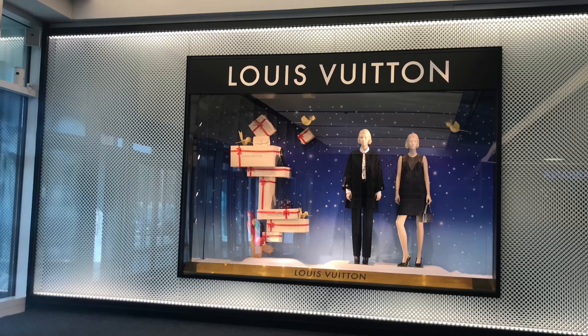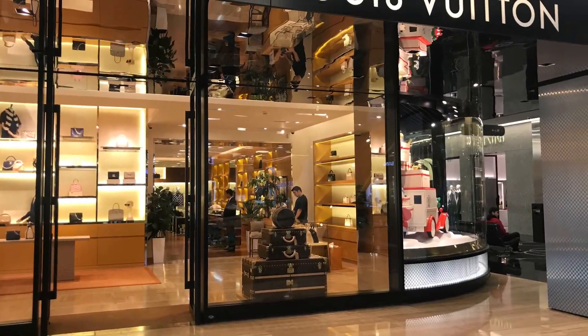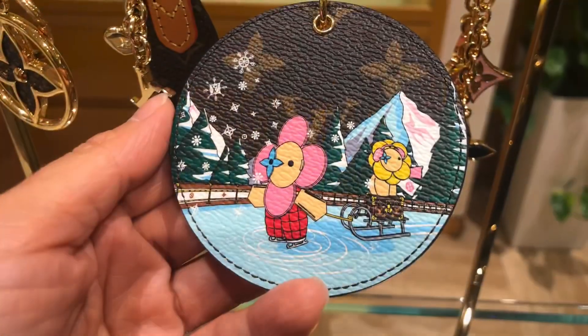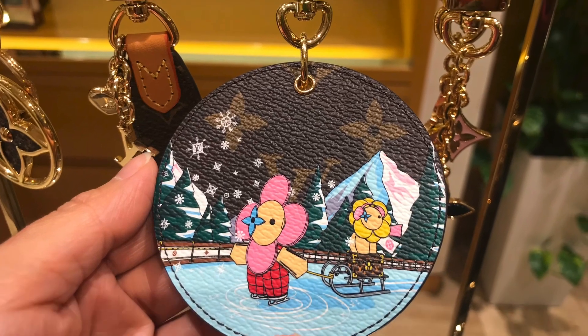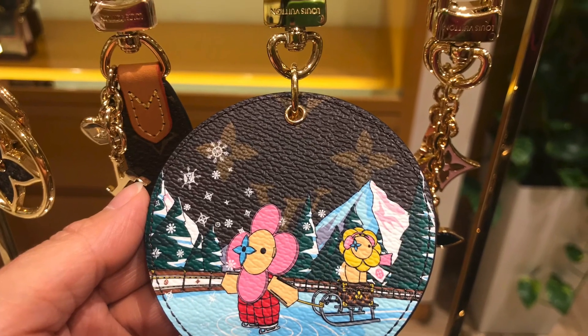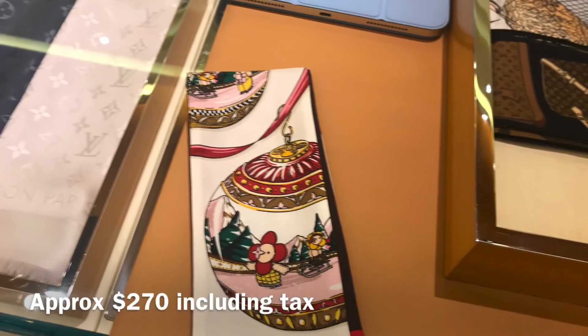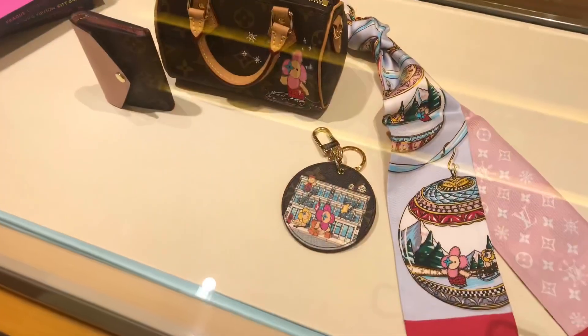Then I came to say hi to my lovely SA at Louis Vuitton. They had a restock of 2023 Christmas collection items. This is the keychain with Vivienne and Petula ice skating in front of the snow-covered mountains and trees, so it's a winter weather theme. I also saw this bandeau from the same collection and theme on the Christmas balls.